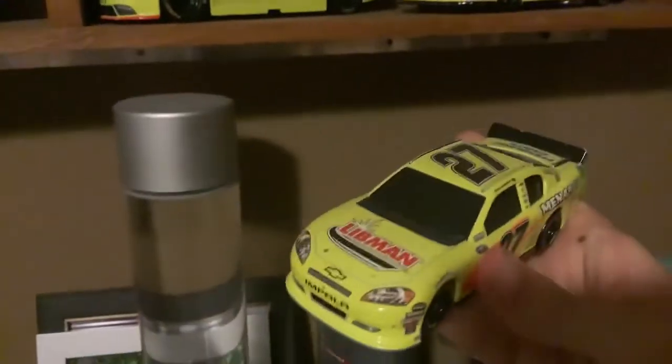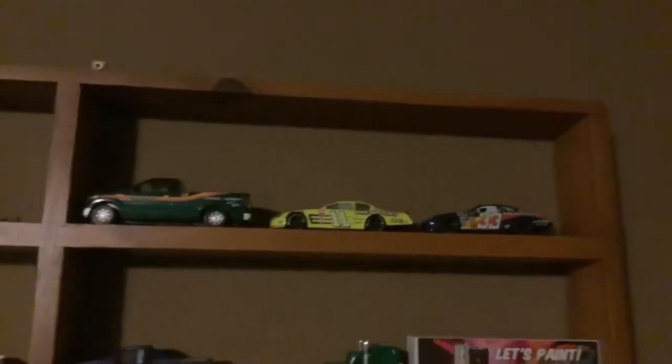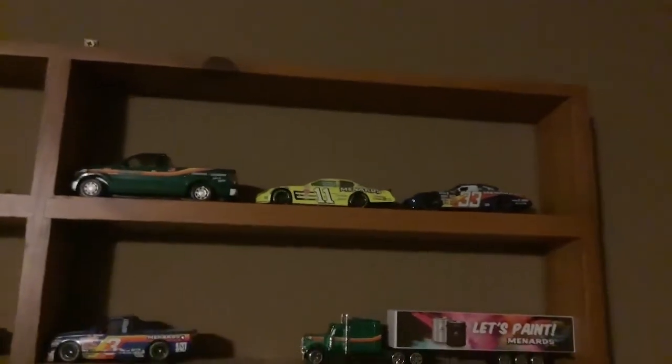And right here we have his 2012 Libman Menards Chevrolet. And right up here we have his 2004 Pittsburgh Paints Menards Chevy, which he ran in the Busch Series.